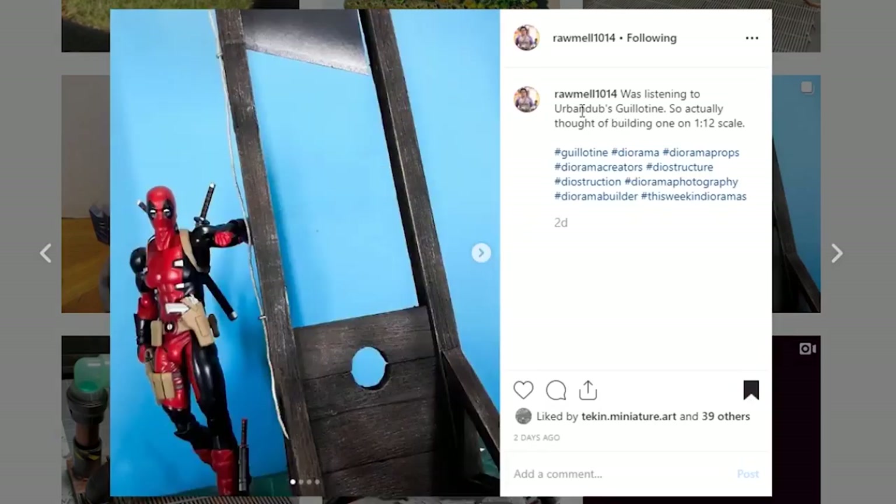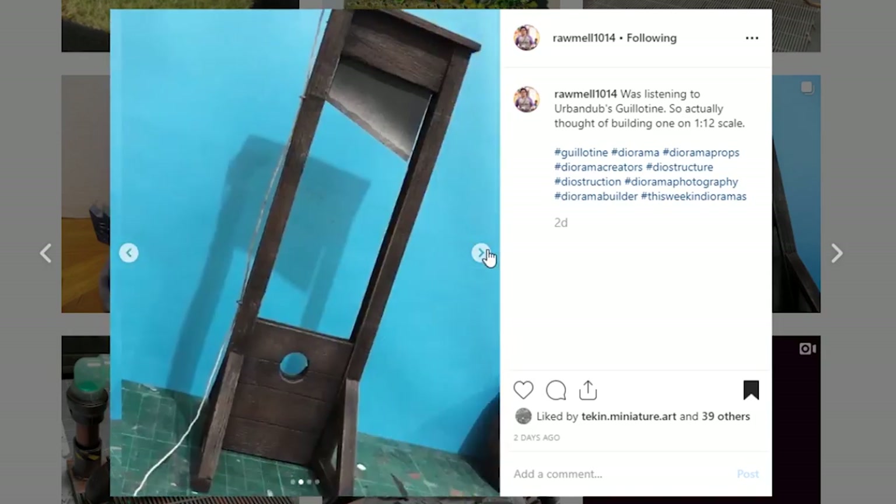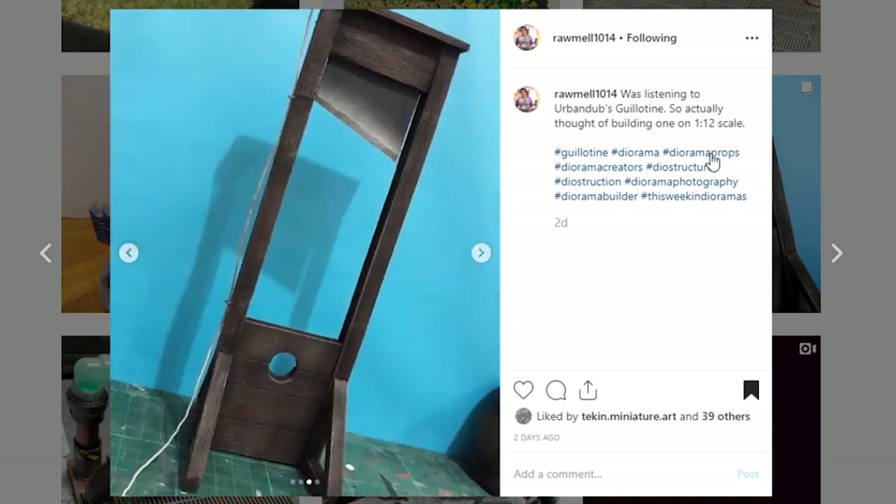Here is a sinister prop piece coming from Romwell1014 — it is a guillotine. It is pretty deadly looking. The paintwork is really nice on the woodwork. Obviously it's great that Deadpool is standing next to it. The blade is looking good. You've even got the string here that will, I assume, actually work to pull this up and let it drop down. This is a fun little project and I'm really glad that you shared it.